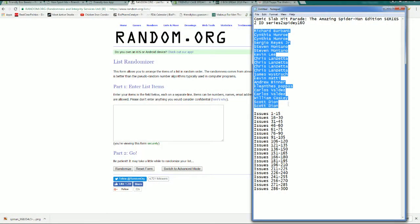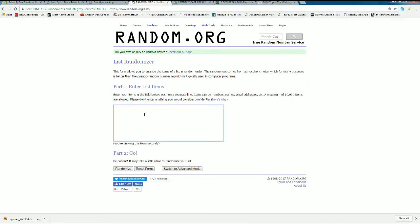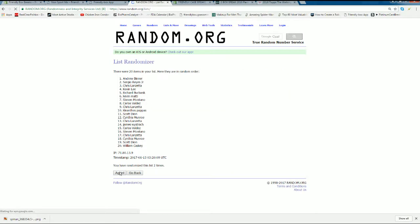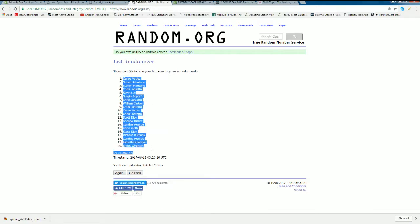Yes sir, it's Richard B. down to Scott D. Let's copy and paste it in. Here we go, guys. Good luck. The roll is seven names and issue numbers. There's three, here comes four, there's five, six, and seven. Boom. Carlos V. down to James W.